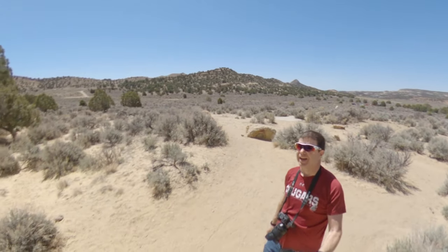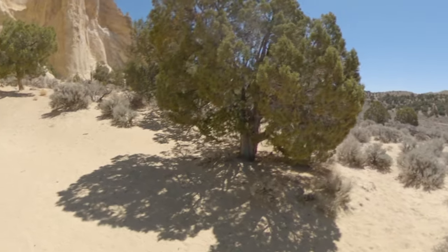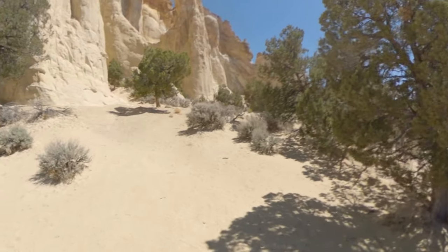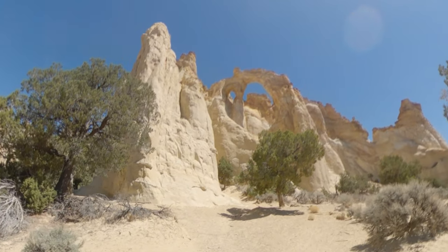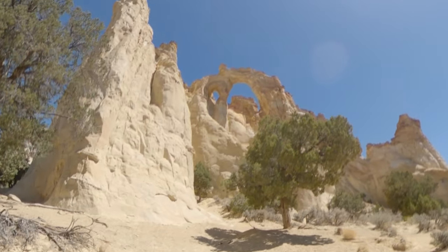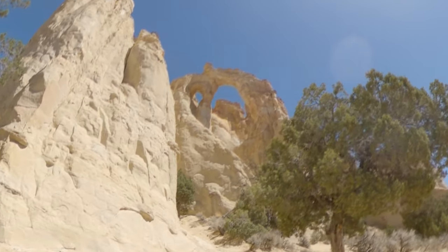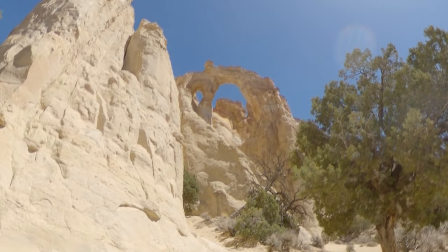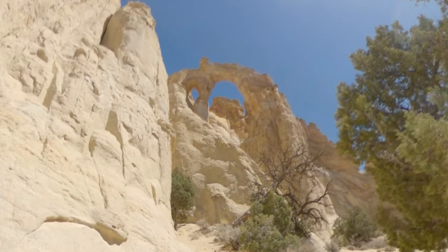We're at what I think is the Krosner Arch in Grand Staircase-Escalante National Monument. Pretty cool up there. It's a pretty easy road to get here — it's washboarded, but you can make it in a Subaru or something like that. No Jeep needed, although that's what we have.